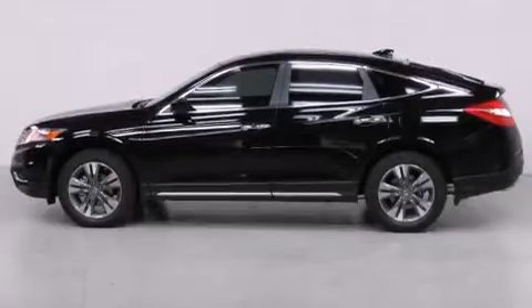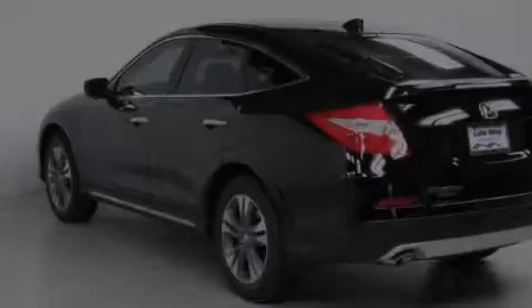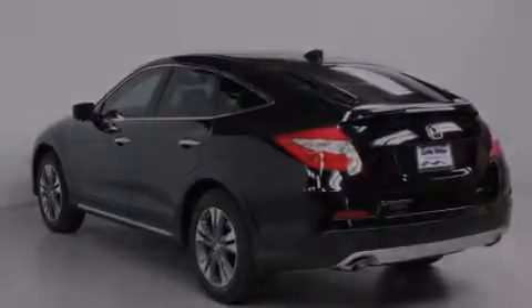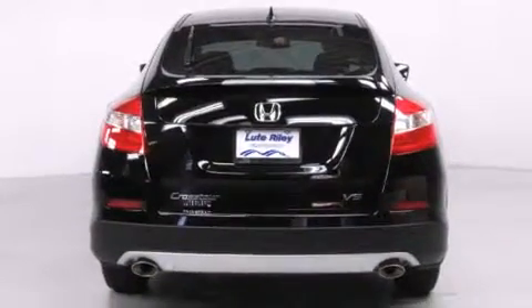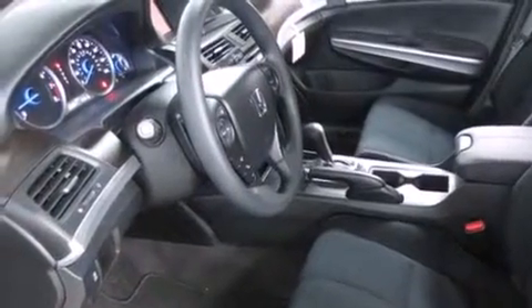Features include air conditioning with automatic climate control, a split folding rear seat, cruise control, a CD player, front side impact airbags, an auto dimming rear view mirror, a rear window defroster, traction control, a keyless entry system, and a power driver's seat.